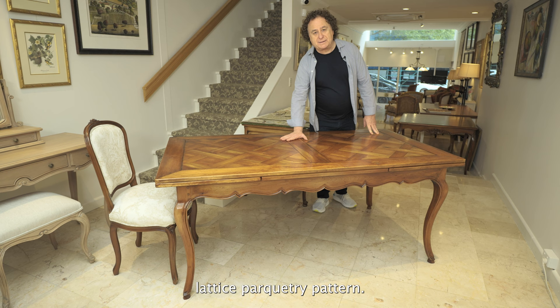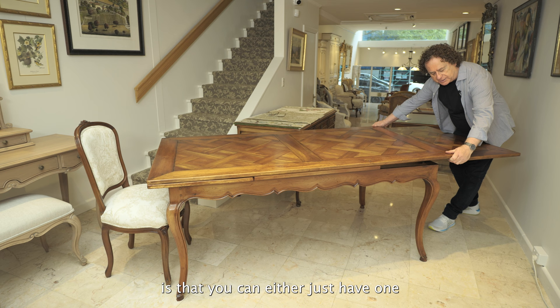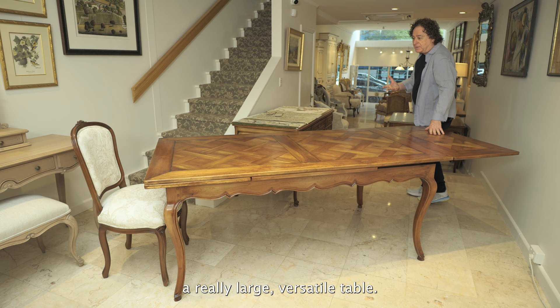It also comes with an extension. The beauty of the French style extension is that you can either just have one open or open both, making it a really large versatile table.